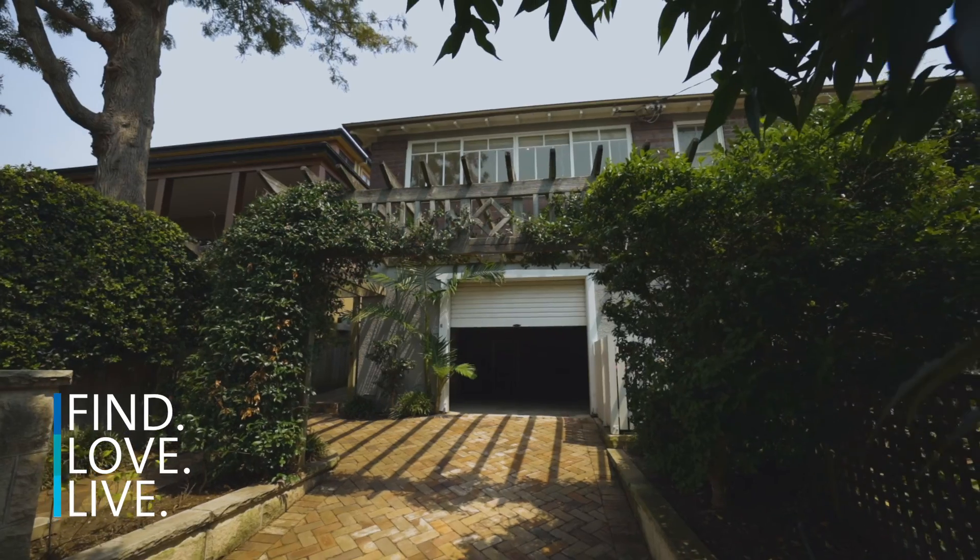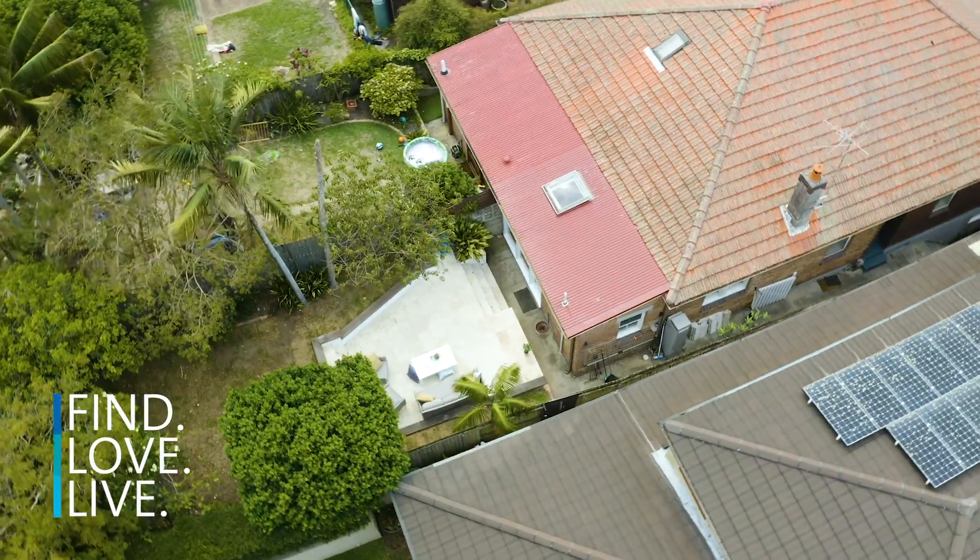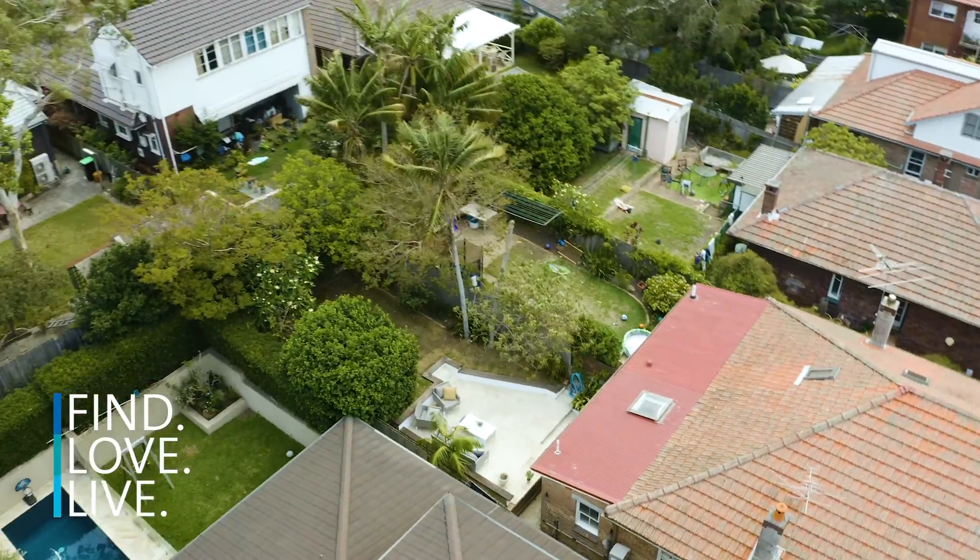In Fairlight, it's exceptionally rare to find a semi like this one that ticks all the boxes — with a huge lock-up garage, a sunny private garden, and fabulous neighbors. Welcome to 13 Jamison Avenue.